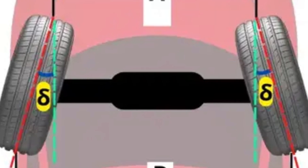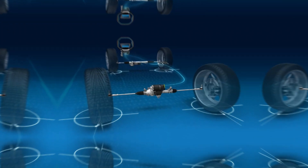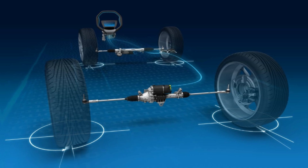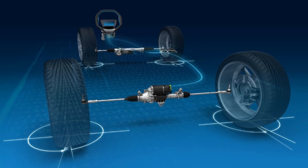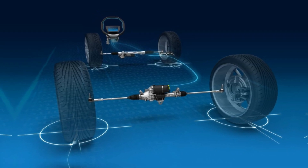Toe refers to the angle at which a wheel is oriented toward or away from the car, affecting high-speed stability with toe-in, or low-speed agility with toe-out. Both four-wheel steering system modes result in the same movement from the rear tires, with the front and rear wheels turning in the same direction for greater high-speed stability. This improves the performance of larger, heavier vehicles compared to when only the front wheels turn.